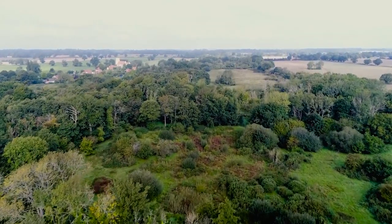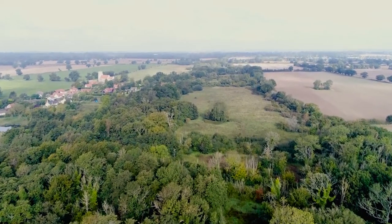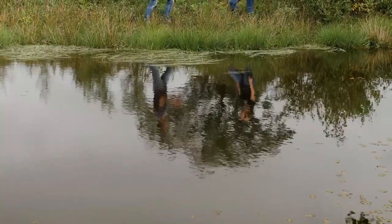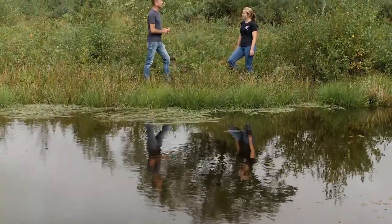I'm meeting Rachel Norman, Breck's Reserves Assistant at Norfolk Wildlife Trust, to learn about some of the rarest species which live here. Rachel, you're the lucky person who gets to look after this magnificent site and its pingos. What are some of the rarest species you take care of here?